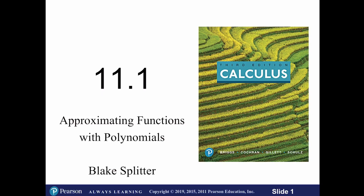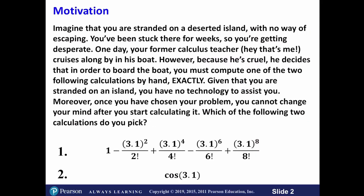In Section 11.1, we are going to be learning how to approximate functions with polynomials. To give you some motivation, imagine that you're stranded on a deserted island with no way of escaping. You've been stuck there for weeks, so you're getting really desperate. One day, your former calculus teacher — that's me — cruises along by in his boat. Because I'm cruel, I decide that in order to board my boat, you have to compute one of the two following calculations by hand exactly.